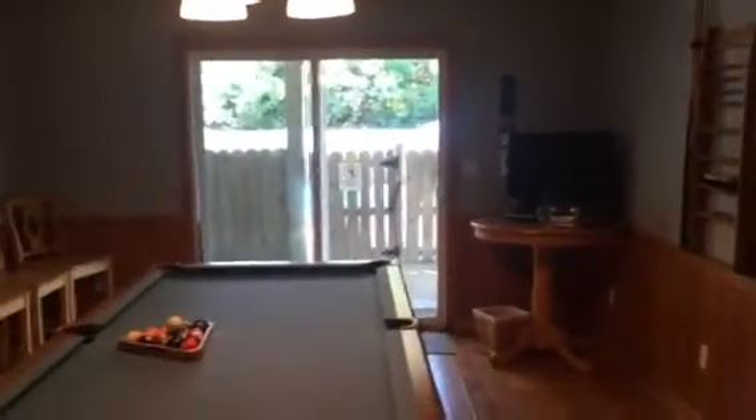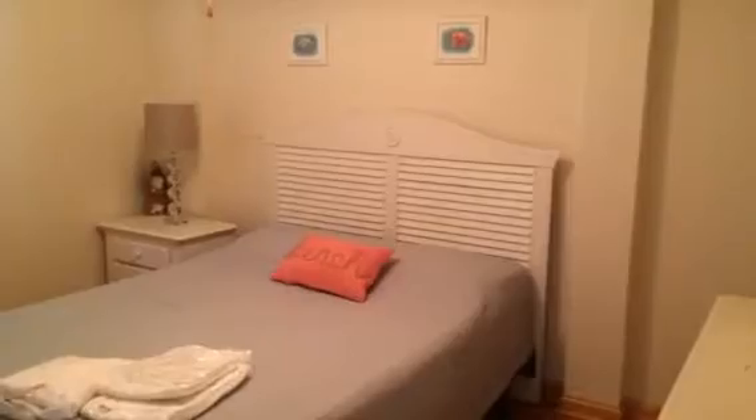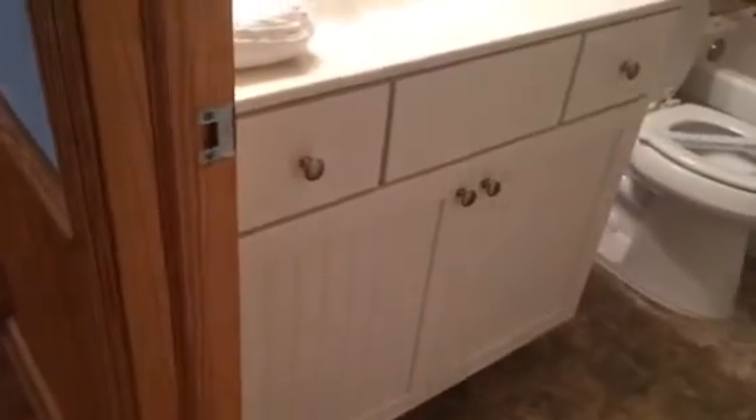Going downstairs, we have a game room, and this is your access to the pool from the house. We have a full bedroom down here — the furniture in this house is pretty nice. We have the same tile floor as in the mid-level; touching it confirms it's ceramic or porcelain, not vinyl. The bathroom has really nice tile work on the backsplash and an upgraded vanity with a beadboard look on the doors.